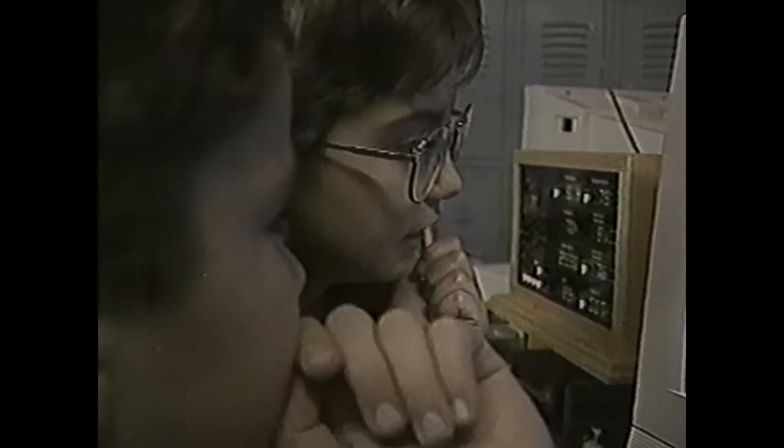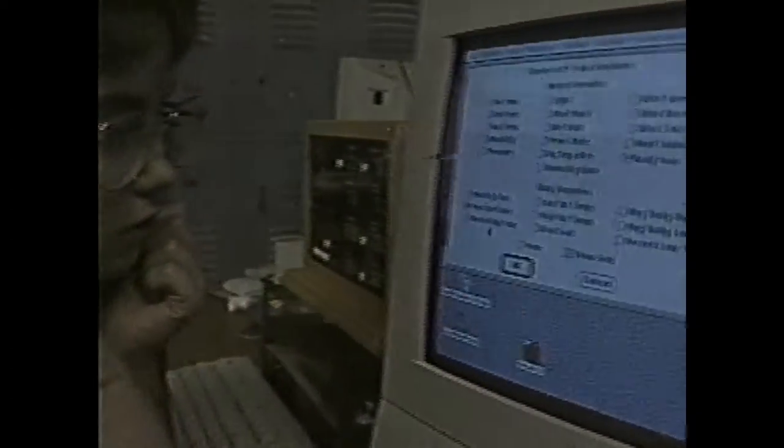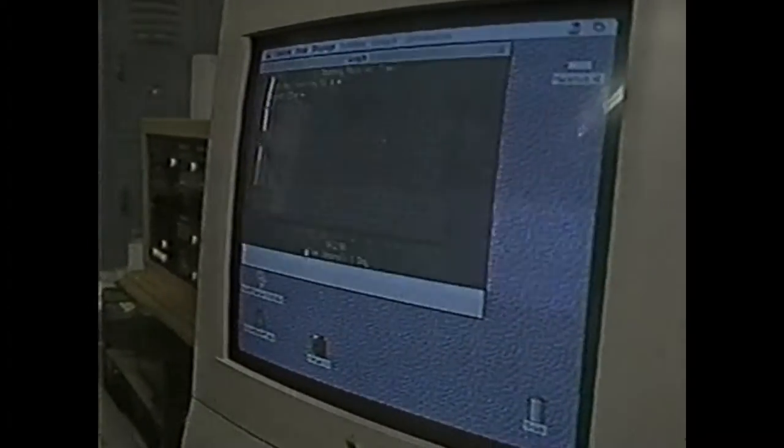It certainly creates excitement among the students. That excitement revolves around some new weather and computer equipment at Richland Elementary School. They're able to come in here every day and see exactly how much rainfall — not how much we had at DFW, but how much we had right here on our campus.